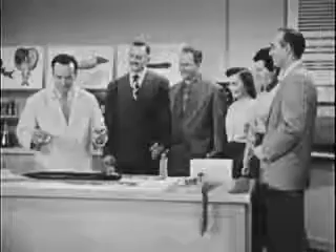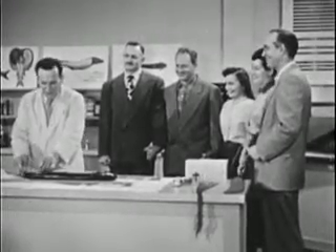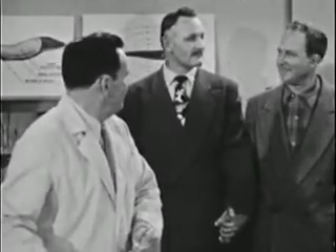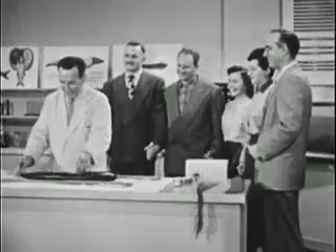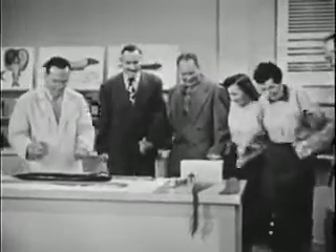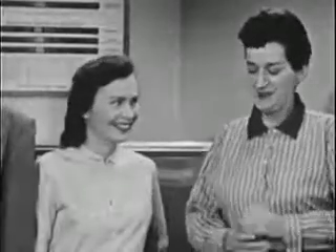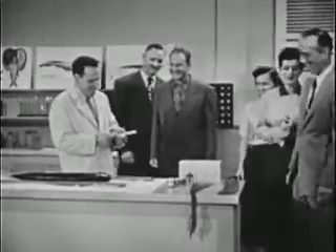Now relax, we'll give you the low voltage tap first. You ready? Did you feel that? It wasn't bad, was it? Ladies and gentlemen, I'd like to have you meet a group of confirmed believers in electric eels. Thank you very much.